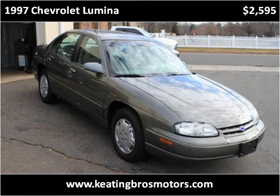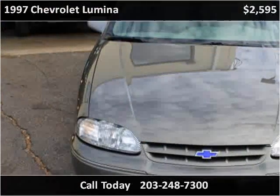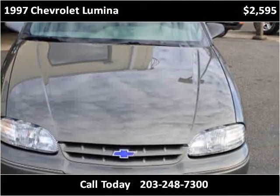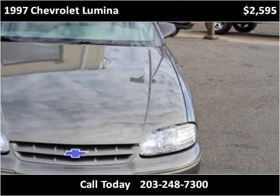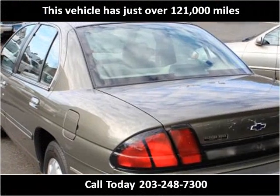This 1997 Chevrolet Lumina is available from Keating Brothers Motors. This vehicle has just over 121,000 miles.